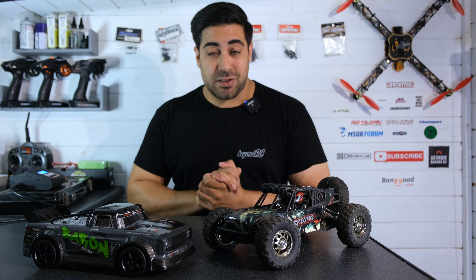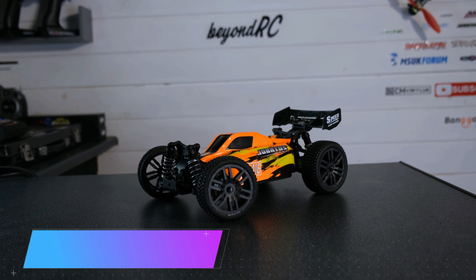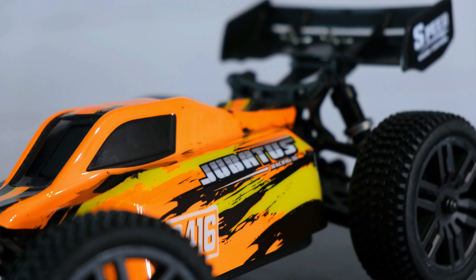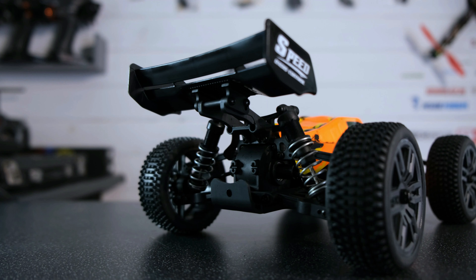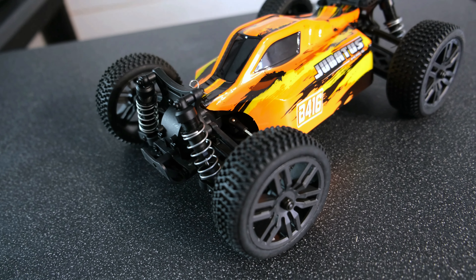Let's take a look at which RC I've placed at the number five spot. At number five, we have the Bonsai B416 buggy. This is a relatively new model and I have to say I was pleasantly surprised when I took it out for its test run. It's a great little ready-to-run package, ideal for somebody looking to get into the RC hobby.